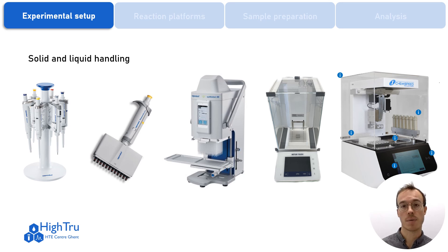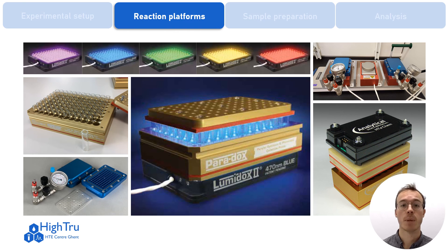For handling of solids or insoluble reagents, we have an automated powder dosing system from Chem-Speed. To execute high-throughput experiments, several multi-well plate reaction platforms are available for different types of chemistry — such as reactions under conventional heating, reactions that use gases or proceed under high pressures, but also for photochemistry, electrochemistry, or the combination of both.